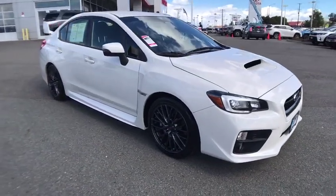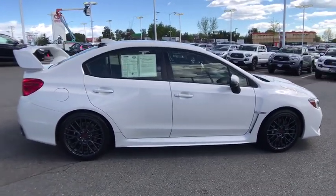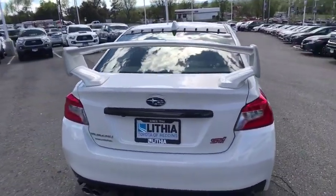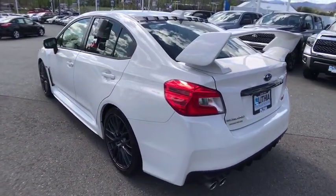The 2017 Subaru WRX. The Subaru WRX is built with performance in mind. Not only does it provide corner-hugging ability and power galore, but it also provides fantastic fuel efficiency. Plus, you get the dependability that we've come to expect from a Subaru. This vehicle has less than 25,000 miles.